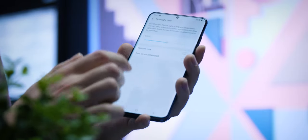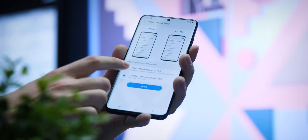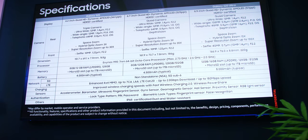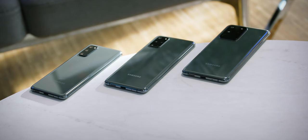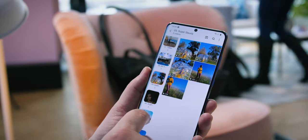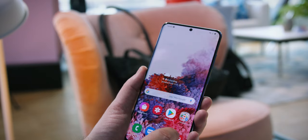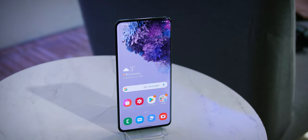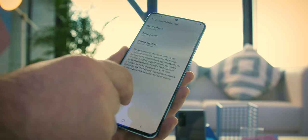UHD resolution seems to be long gone from mobile phones, probably because manufacturers figured it's overkill. The S20 series displays offer pixel densities of 563, 525 and 511 pixels per inch, with the smaller model having the highest due to its smaller screen and the same resolution as the other models. We'll end the display talk with one thing that is on it but not part of it — the punch hole camera, which was moved to the middle of the top of the screen like on the Galaxy Note 10, and none of the models come with a dual front camera like the one we saw on the S10 Plus.